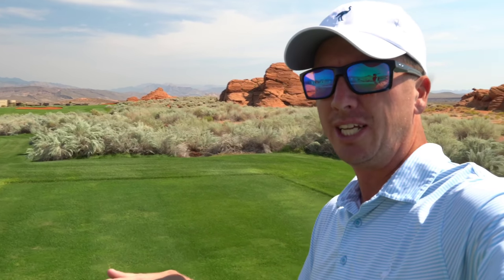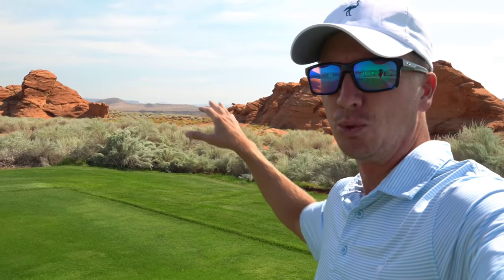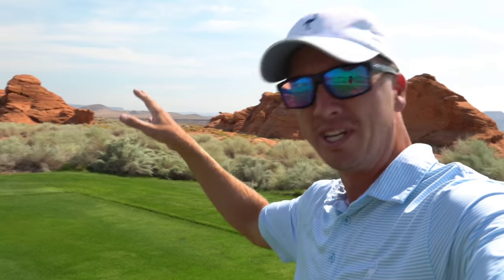Par five, 577 yards, pretty straight away. There's a bunker kind of in the middle of the fairway about 260 yards to carry it, so that shouldn't be an issue. Got some cool views here with these red rocks - just pretty insane.